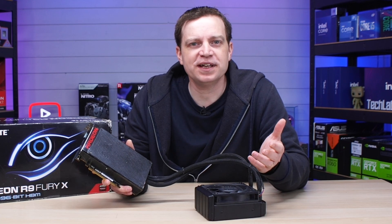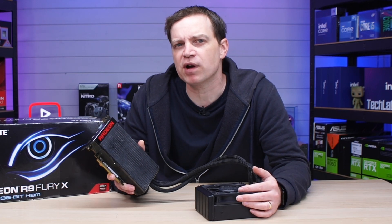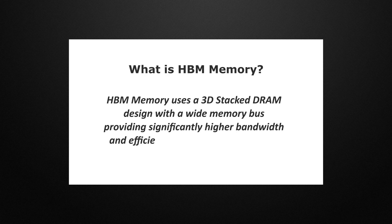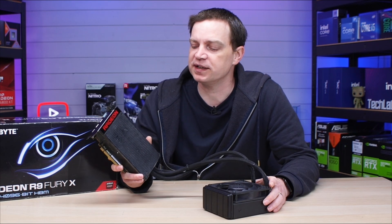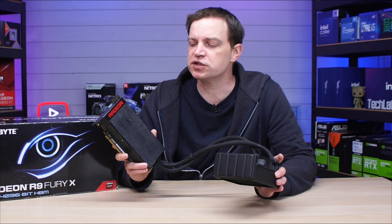It was at the enthusiast level and part of AMD's 300 series, just given a different name. For its time it was extremely unique — not just because it's strapped to an all-in-one cooler, but because of that HBM RAM. HBM memory uses a 3D stacked DRAM design with a wide memory bus, providing significantly higher bandwidth and efficiency compared to traditional GDDR memory. That's why this card has such a large memory bus, which would have been super useful back in the day.